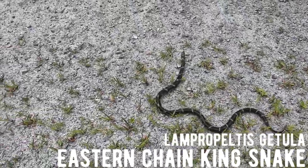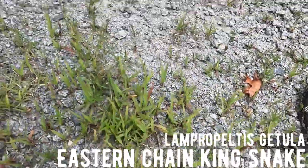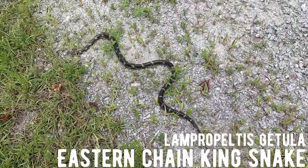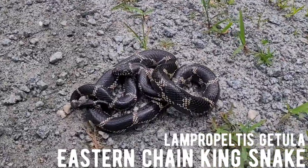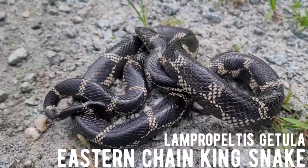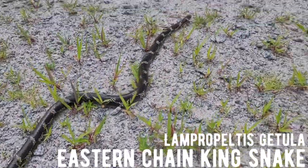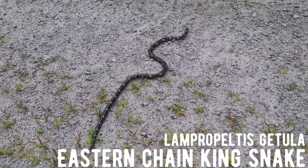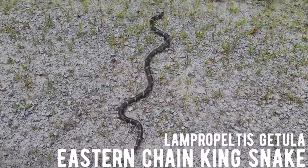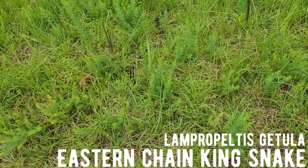Nice little chain king found crossing this gravel road. Nice looking snake, super cool. Here's a closer look at that female chain kingsnake — very nice, freshly shed girl. We're going to let her go on her way, just ushering her off the road to make sure she gets off safely.